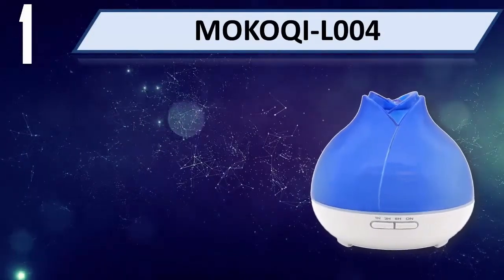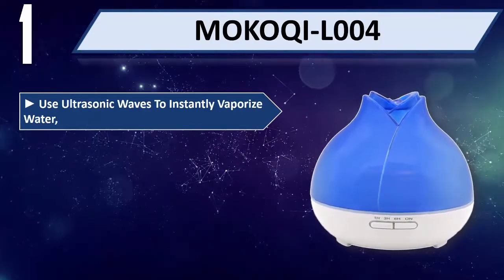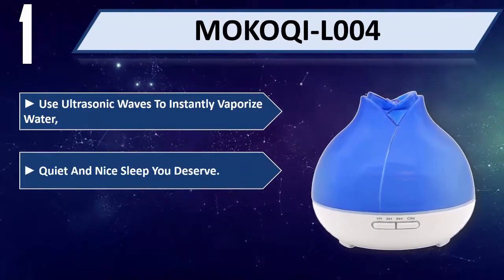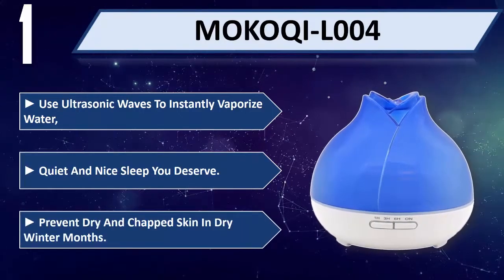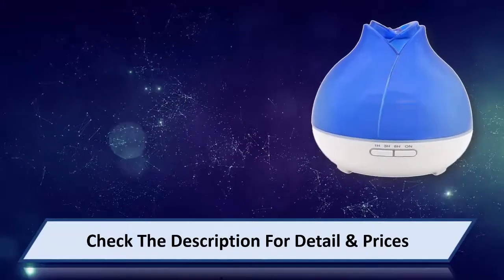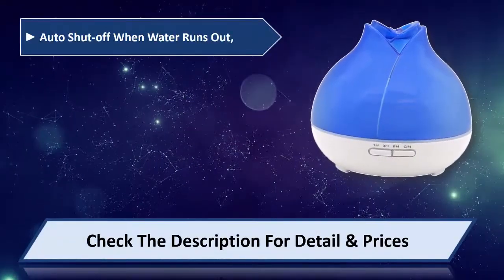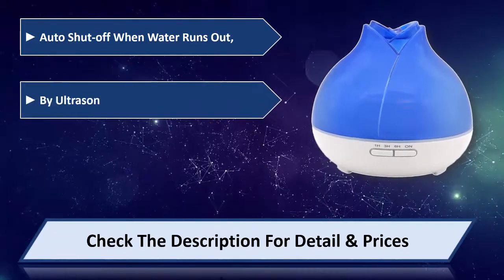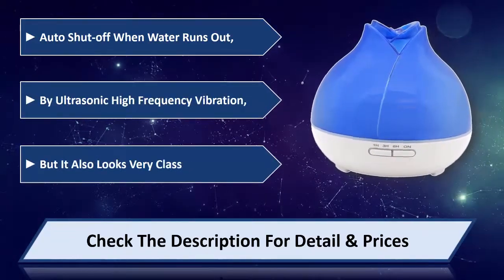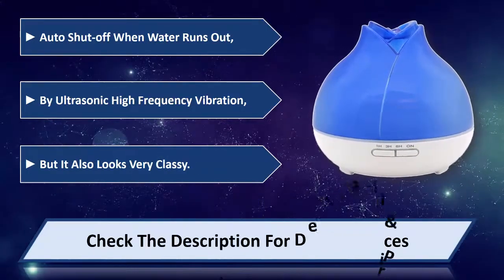Number one: MOKOQI L-004. Uses ultrasonic waves to instantly vaporize water — quiet and perfect for a nice sleep. Prevents dry and chapped skin in dry winter months. Shuts off when water runs out. Uses ultrasonic high-frequency vibration and also looks very classy. Please check the description for detail and price.